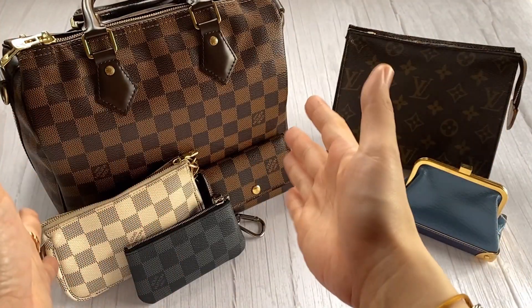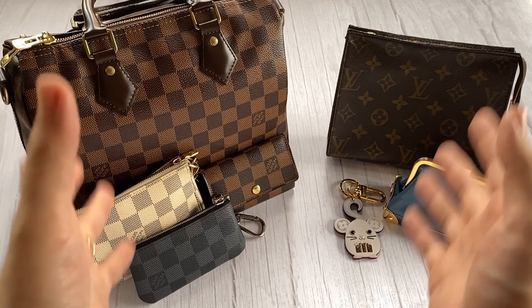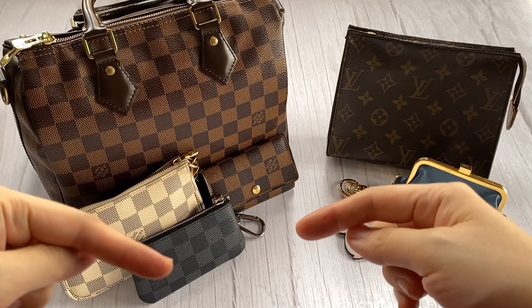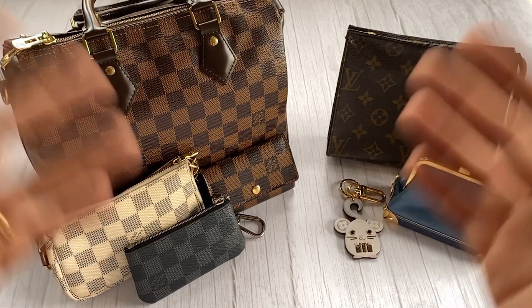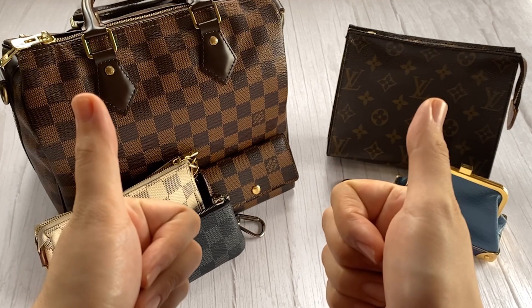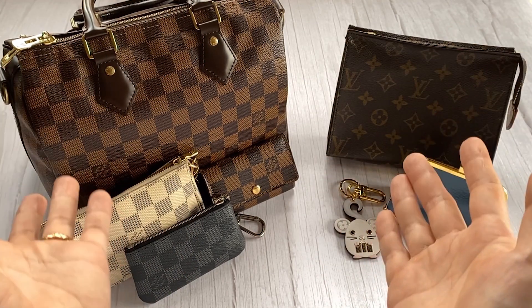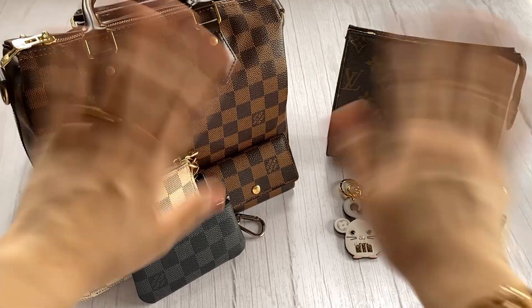And that's it — my most used and my least used Louis Vuitton items. How about you? What are your most or least used LV items? Comment down below and share your lists with me, I would love to know. If you liked this video, please give it a thumbs up. Thank you so much for watching, and I hope to see you again soon. Keep loving luxury and stay bag happy! Salamat!